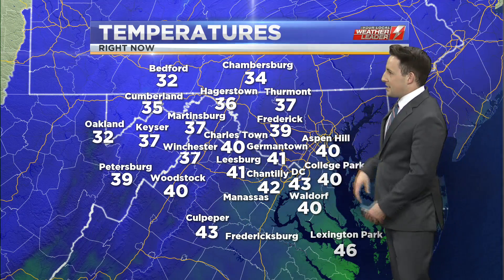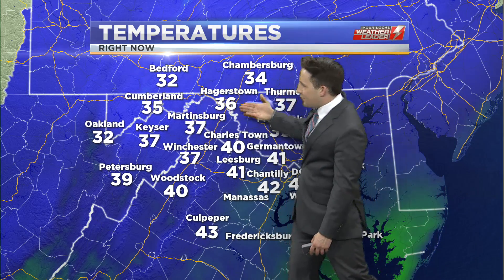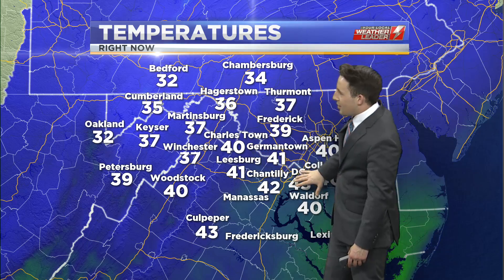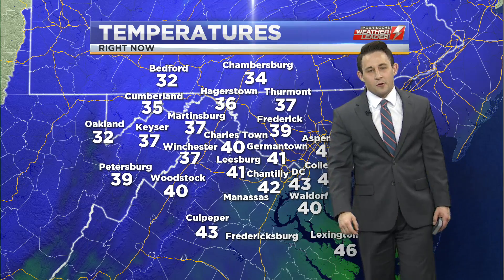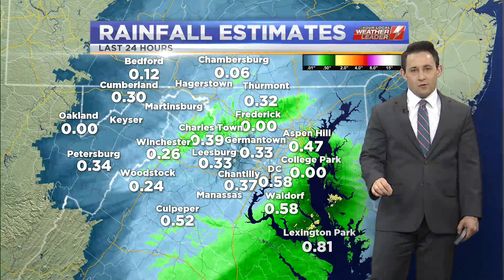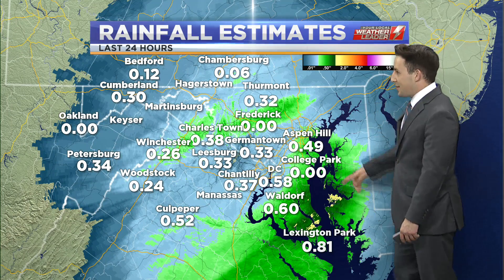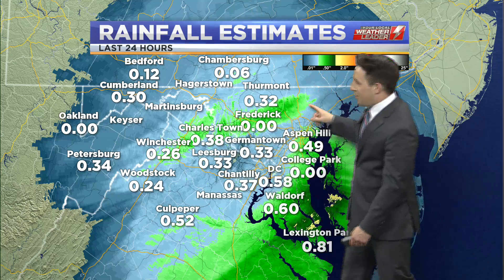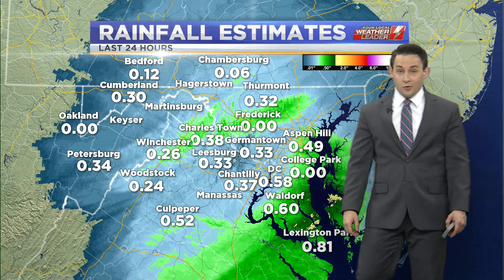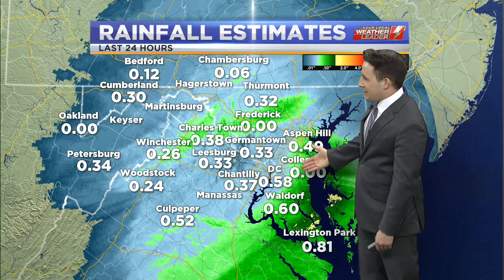There's a good look at the temperature profile too going out there. Closer to freezing as you get off to the north, but the more south you go, it's been mostly in the upper 30s and lower 40s, keeping any precip as just rainfall near D.C., across northern Virginia, and into central and southern Maryland. And where it has been just rain, those rainfall estimates so far have been pretty decent — we've got about a half an inch of precipitation in places like D.C.